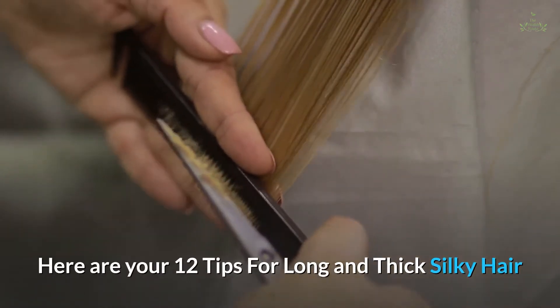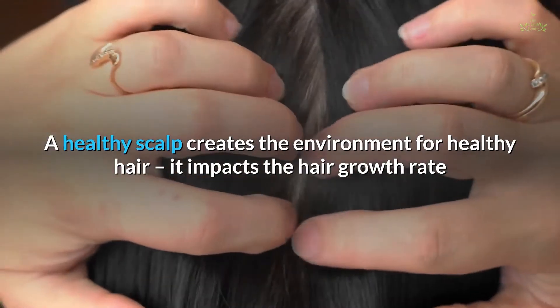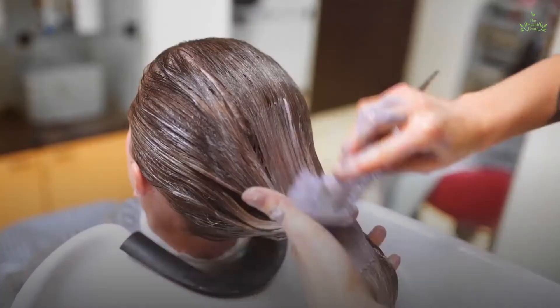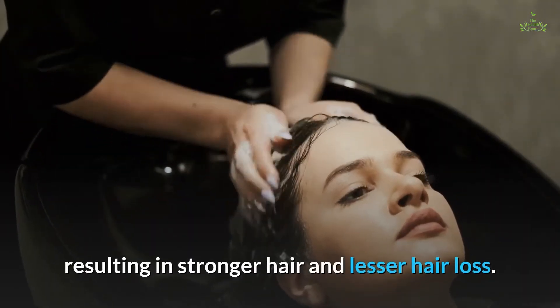Here are your 12 tips for long and thick silky hair. Tip one: focus on scalp care. It all starts with your scalp — a healthy scalp creates the environment for healthy hair. It impacts the hair growth rate and hair health. Taking good care of your scalp helps blood and nutrients reach the hair follicles, resulting in stronger hair and lesser hair loss.